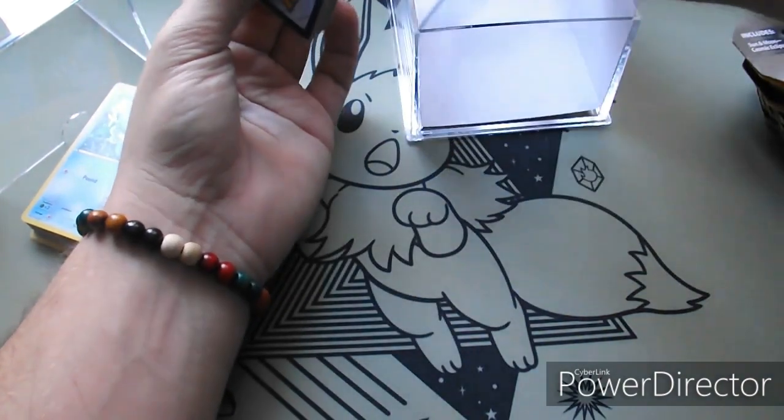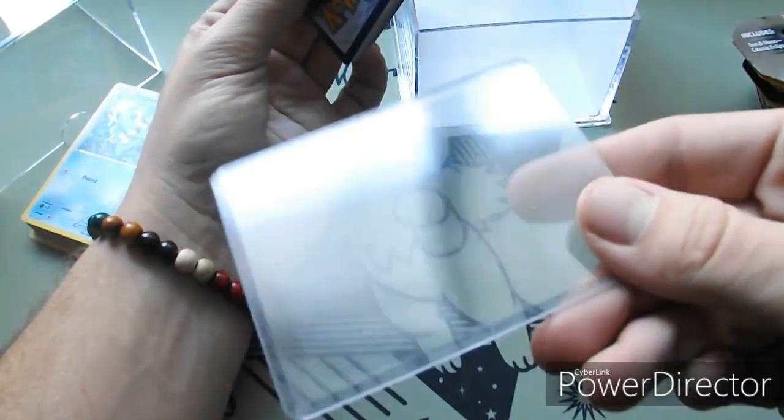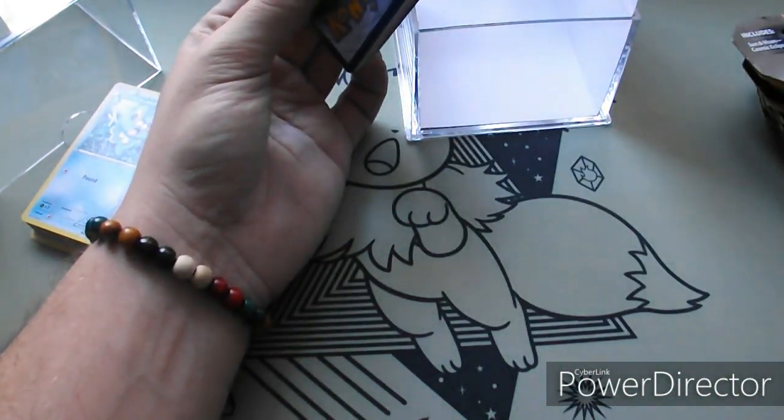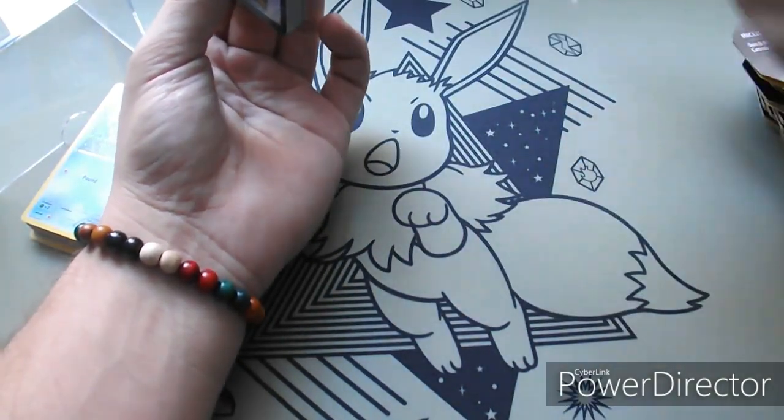That actually is a top loader, which is sweet. Worst comes to worst you get one of these, and these are always great - especially if you get some Hidden Fates maybe later on. I've been debating going back to it, if I'm being honest.